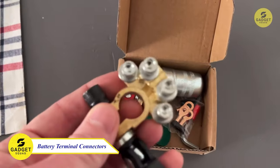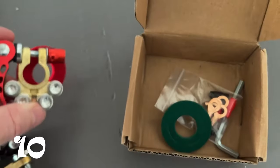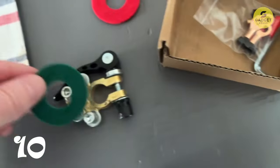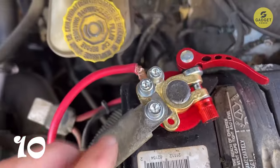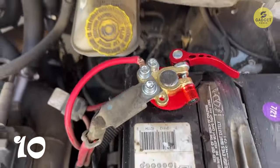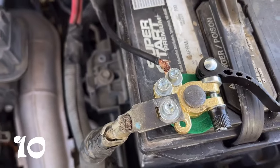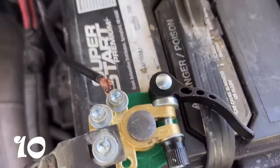Power up your vehicle with the car battery terminal connectors. Crafted from high-quality brass and steel, these connectors offer corrosion resistance and excellent electrical conductivity. With four ports for multiple cable connections, wiring becomes a breeze. Clearly labeled positive and negative terminals ensure a foolproof setup. The package includes everything you need, from a hex wrench for easy installation to a terminal cleaning brush for maintenance. Upgrade your battery terminals for efficient power distribution and a worry-free driving experience.